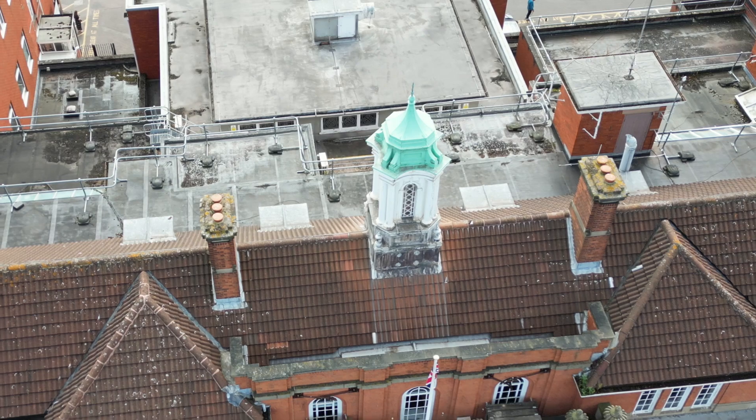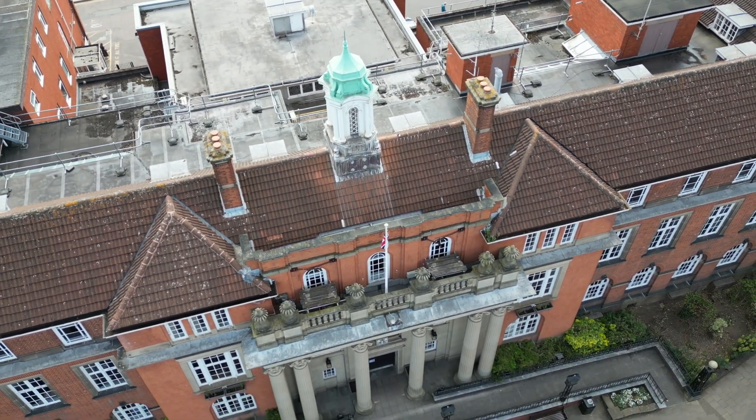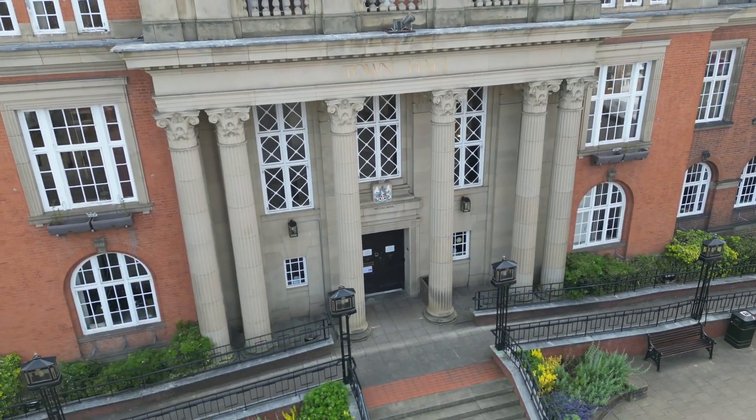On to the next one. If you've never looked up, this is quite an impressive building and that tower at the top is very notable - and of course it's the Town Hall.